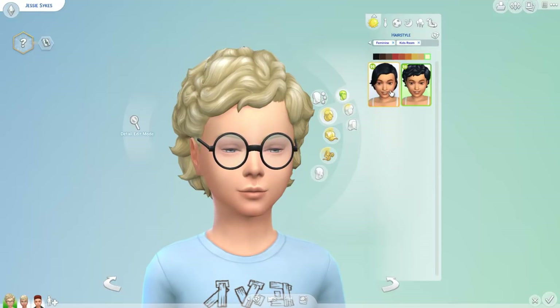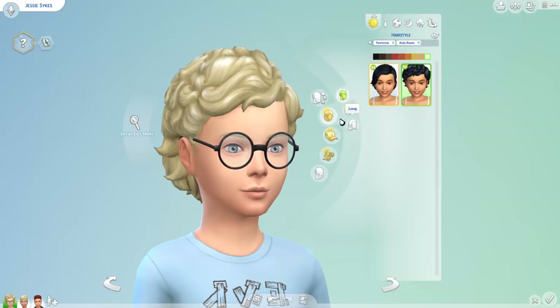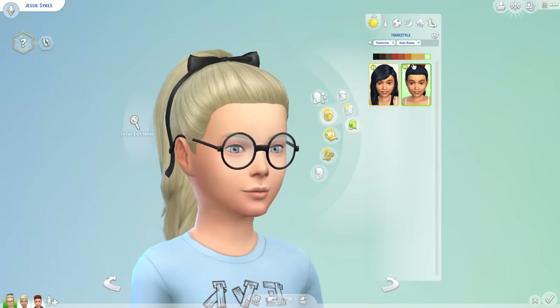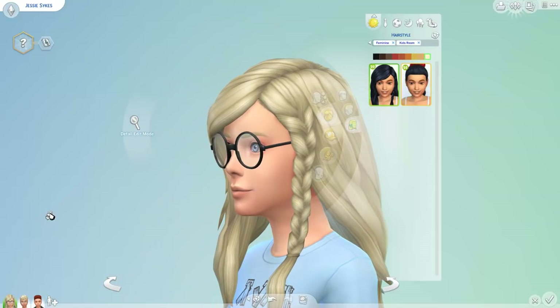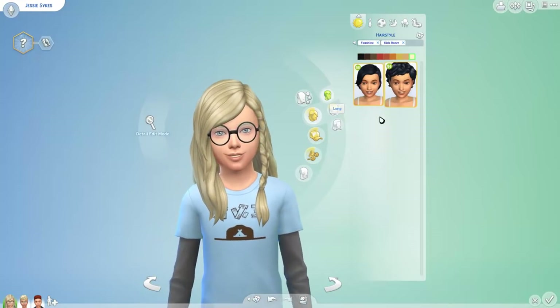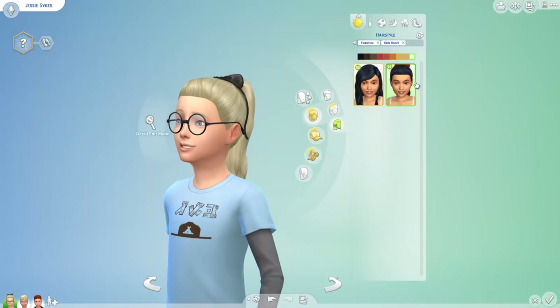We have this one which I do not like at all, and then this one which is okay. Both of these look like hairstyles for boys. But this one is absolutely adorable — I love this so much. I wish we had these for adults because I would actually use this. It somehow reminds me of Ariel from The Little Mermaid. And then this one with a braid — she looks like such a rebel. I love both of these hairstyles. Let's put her in this one because it's too cute.